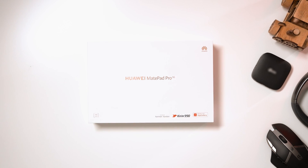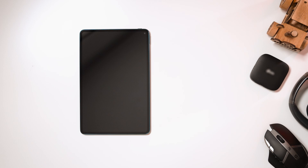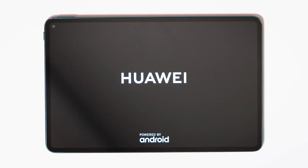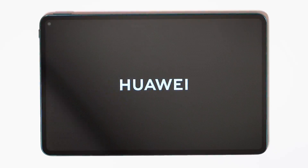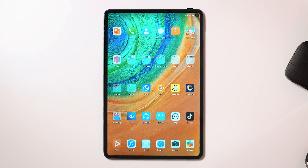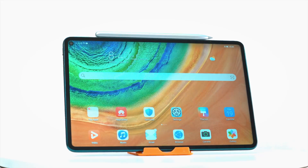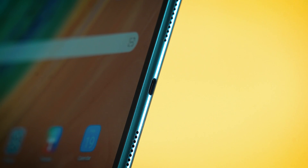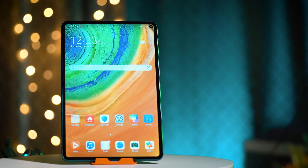Introducing the next-generation Huawei MatePad Pro, Huawei's latest addition to its range of tablets. In this video we will be conducting an in-depth review of Huawei's new flagship tablet series, the Huawei MatePad Pro, that has just launched in the UAE. Let us explore each aspect about the Huawei MatePad Pro in detail.